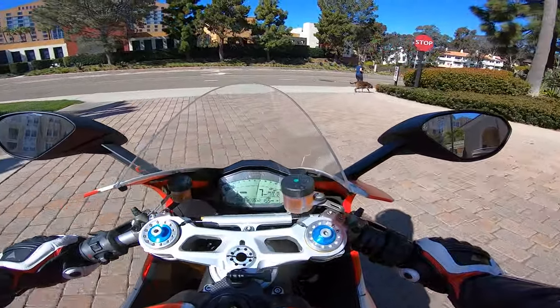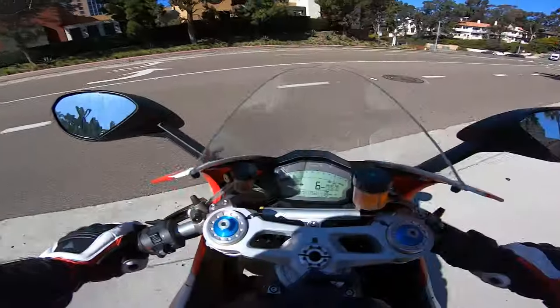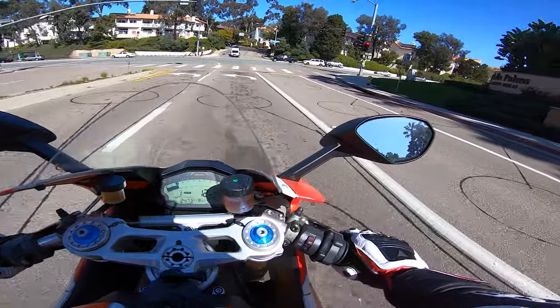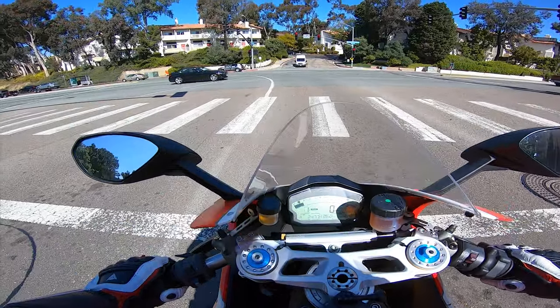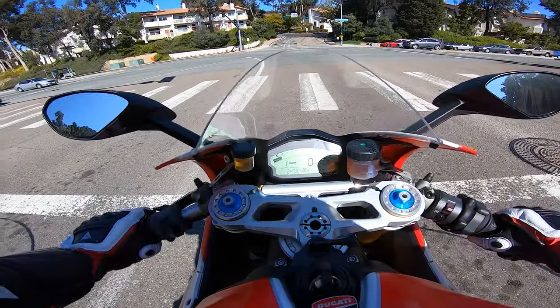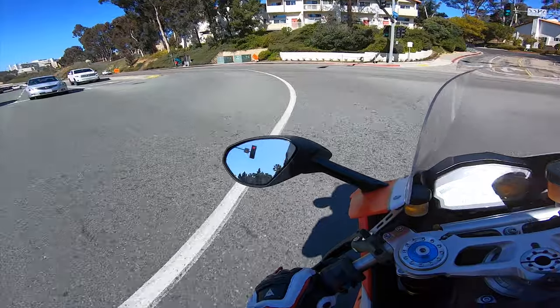What is going on my dudes! I've been having so much fun lately I kind of forgot about the 959 Corsa, and in today's video I'm going to be telling you about my one month review — what I think of the bike, what me and the bike have been doing in the last month, and what I've done to it.